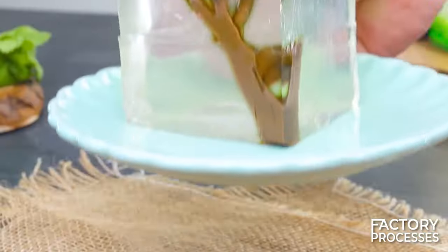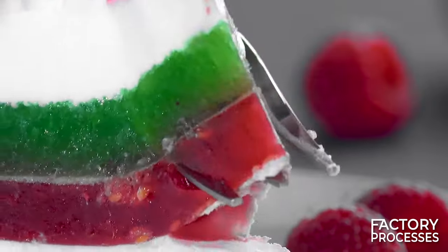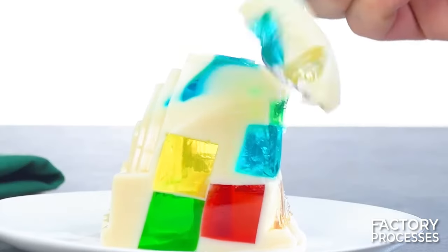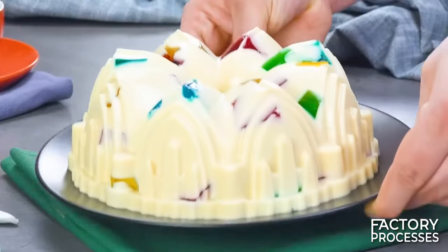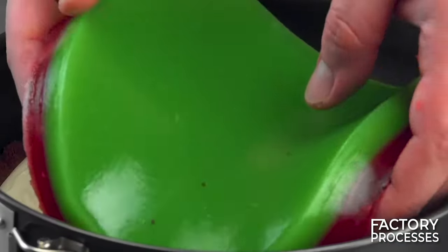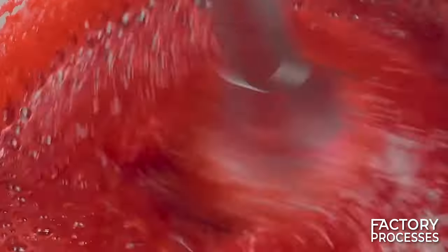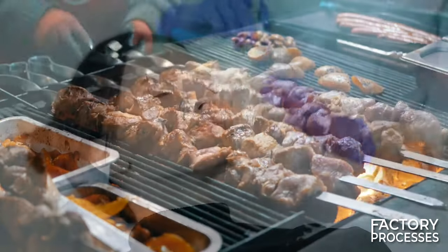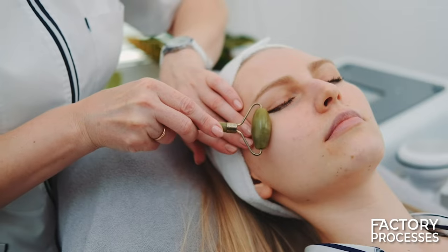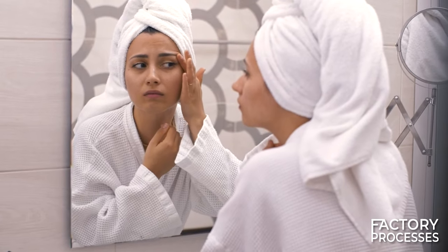You'll find gelatin in classic desserts like fruit gelatins, flans, and puddings where it acts as a gelling agent creating a firm and silky texture. Furthermore, it's used in the preparation of mousses, cheesecakes, and cakes contributing to stability and creaminess. Even beyond the realm of desserts, it's incorporated into broths and sauces to achieve a thicker texture, as well as in the making of sausages and meat products to enhance their texture and moisture retention. Gelatin is also a common ingredient in beauty and personal care products such as hair gels and facial masks, thanks to its film-forming and structuring properties.